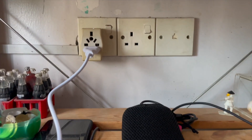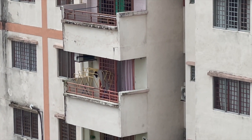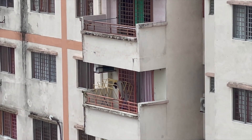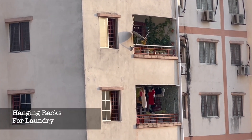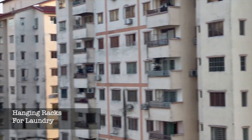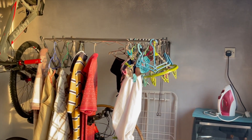Most homes in Malaysia don't use a dryer, so it's essential to have space to air-dry clothes. You'll see hanging racks everywhere — this is how they dry their clothes.